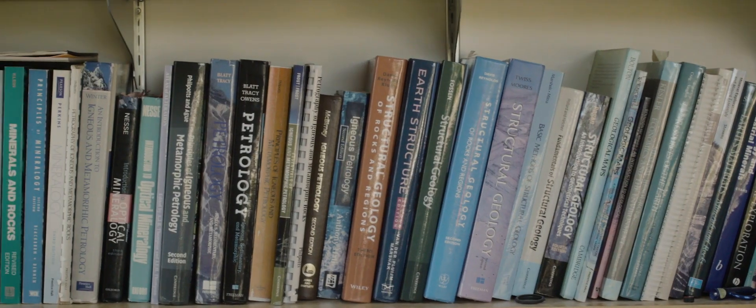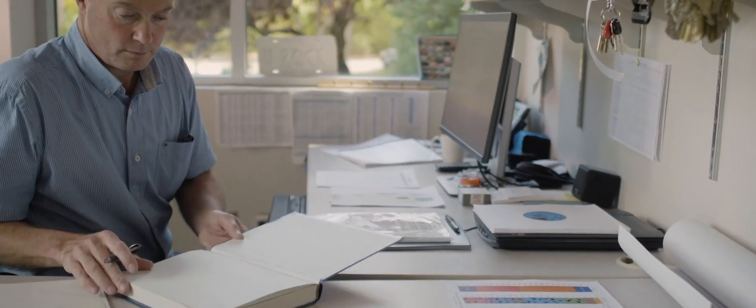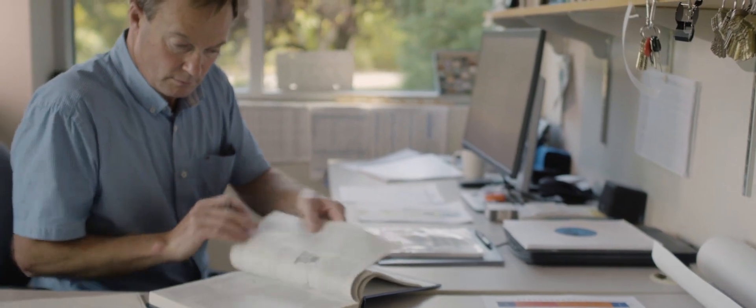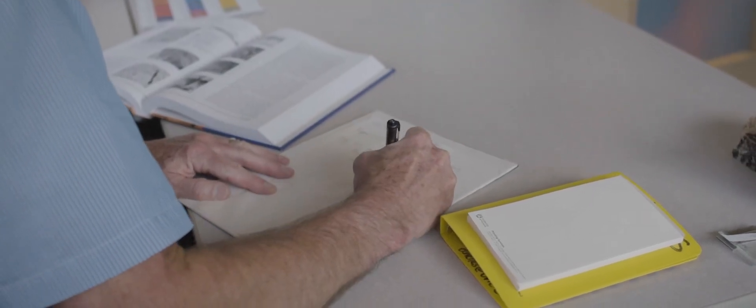In addition to writing the earth science lab manuals, David compiles and updates all of the field guides. As one of only two geoscientists in the department, he advises students on the courses they should take to meet the knowledge requirements for professional registration.